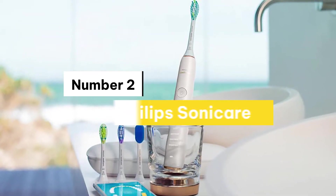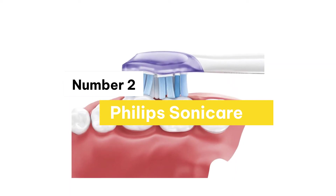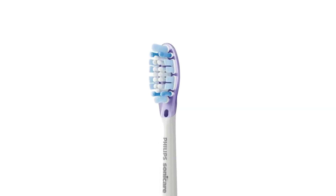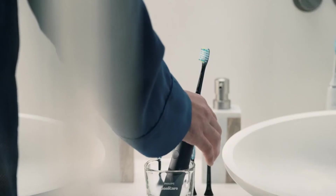Number 2: Philips Sonicare. It's more than just a toothbrush — it's a complete oral care solution. It has 5 brushing modes and smart brush head mode pairing technology. The Philips Sonicare is a rechargeable toothbrush that delivers superior plaque removal, gum health, and whitening performance.